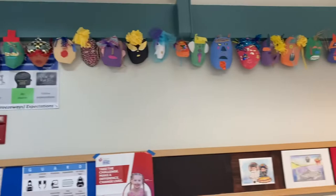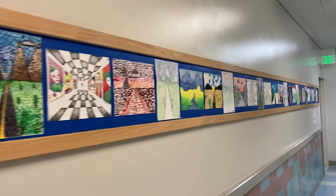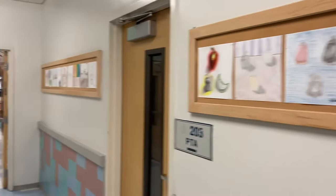Sixth graders learned about masks around the world and created their own version. Perspective done by eighth graders using pointillism and color harmonies. Seventh graders demonstrating form and value with bell peppers.